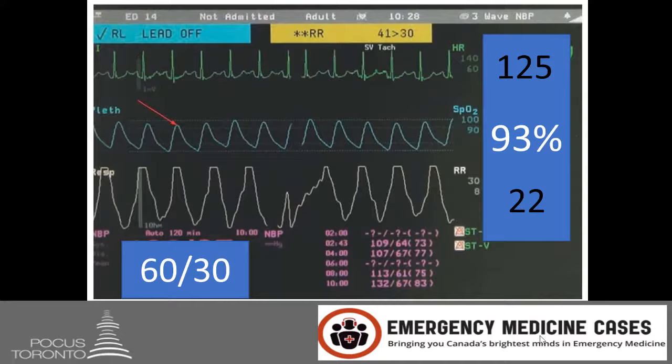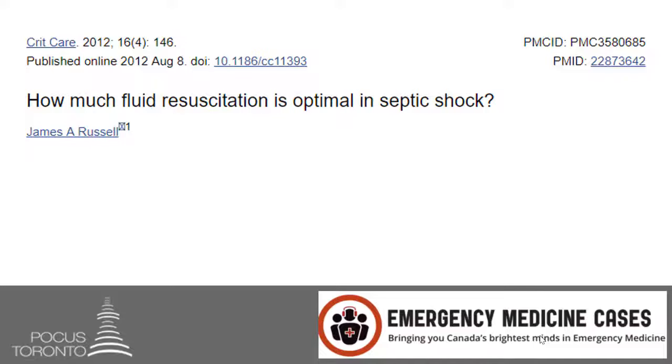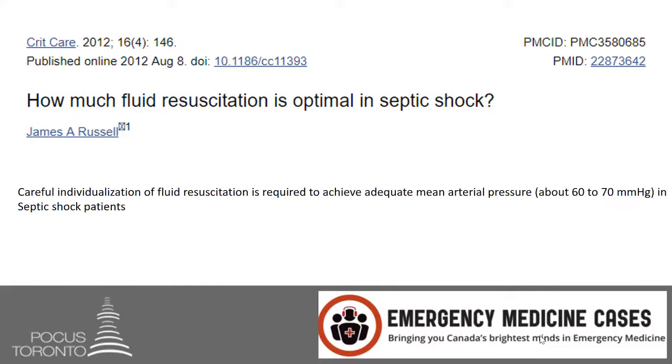The question becomes: does the patient need more fluids or should we start pressors? If you were taught like I was, all of these patients need two liters of fluid — I found it funny that every single patient with shock required the exact same amount. Let's look at this paper: 'How much fluid resuscitation is optimal in septic shock?' The author concluded that careful individualization of fluid resuscitation is required to achieve adequate mean arterial pressure in septic shock patients.